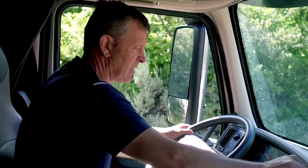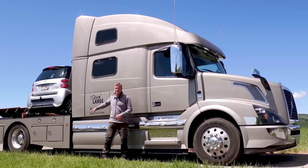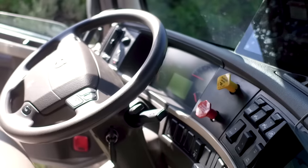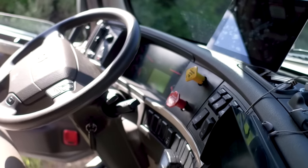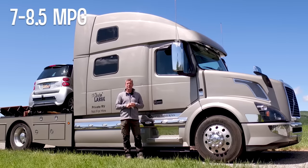It's really comfortable. This whole section up to the back is on air suspension — an air cab with air-cushioned seats. My fuel mileage is about seven to eight and a half miles per gallon, which I think is actually quite respectable.